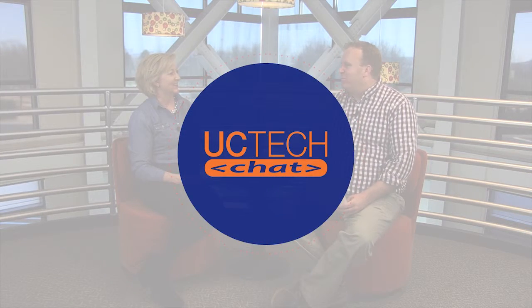Hi everyone, I'm Julie Webb and welcome to another episode of UC Tech Chat. I'm here today with Brian Ferguson and we're going to be talking about improving customer experience with UC. So Brian, today we're talking about customer experience. We've all had some great customer experiences when calling into companies and we've had some bad ones. So what are some things that could cause a bad customer experience?